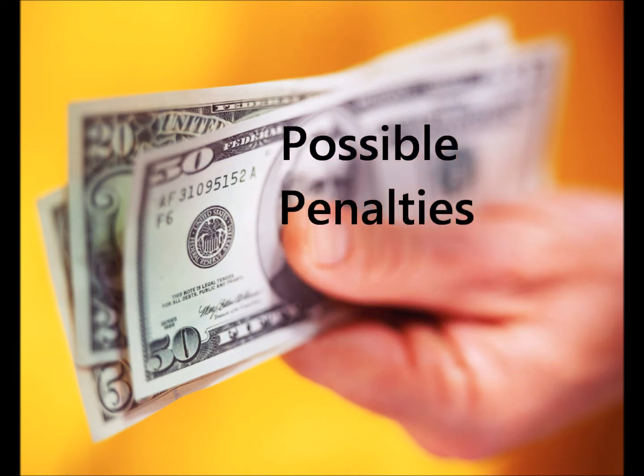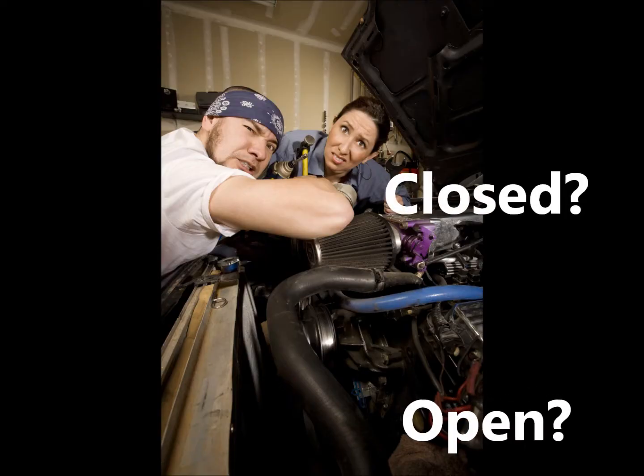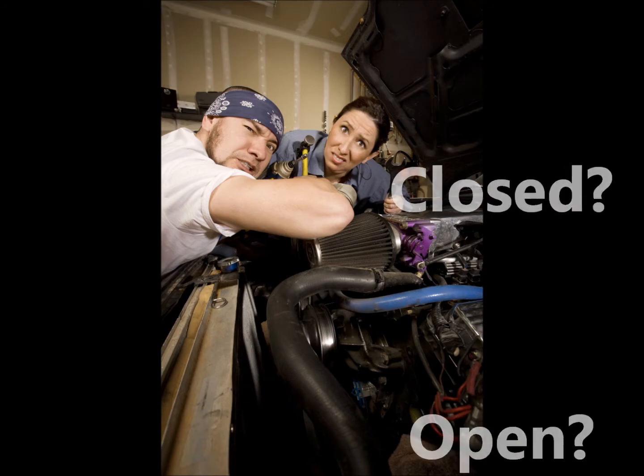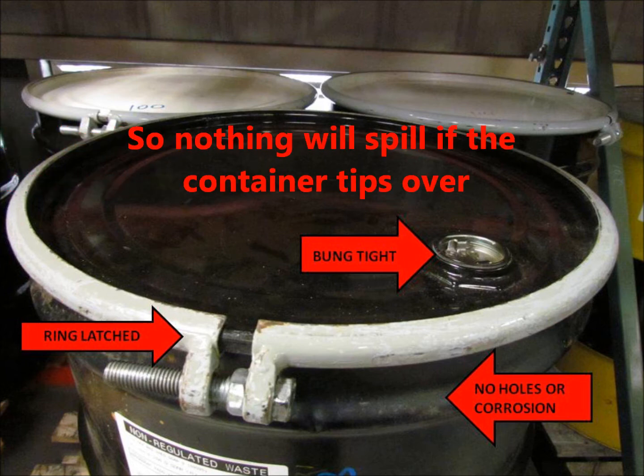So what is 'closed' and what is 'open'? On a drum, it means the ring is fastened, the bung is screwed in tightly, there are no holes, and the drum won't spill anything if it's tipped over.